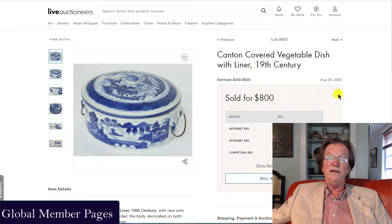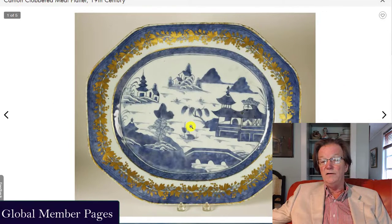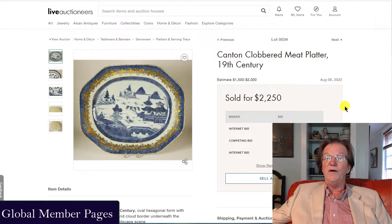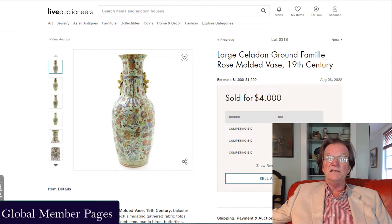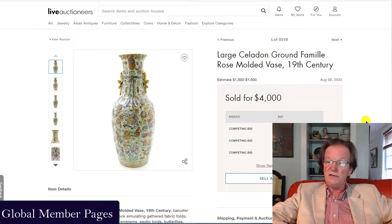A very common oval wire-handled Canton vegetable pot with cover sold for $800. Another one of these clobbered meat platters — nice looking, very good quality, early 19th century with a bit of gilt clobbering around the outside — ended up selling for $2,250. In the past, I've seen these on eBay and they bring maybe $650. So what I'm saying is this is a great way — if you've got some Canton and it's good quality — to get it down to Rafael Asana and have them sell it early in the sale.